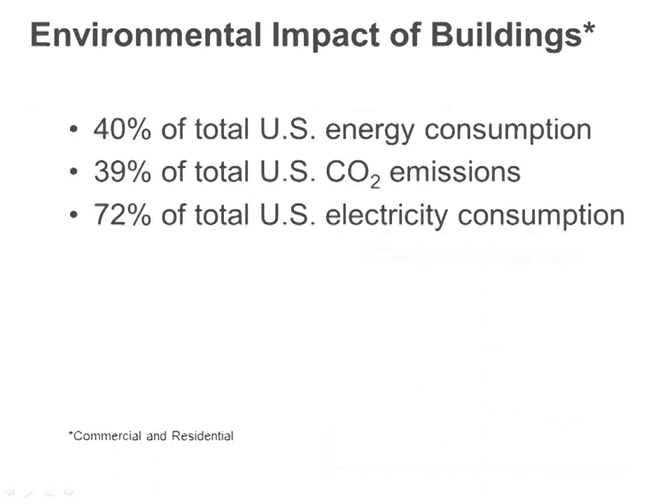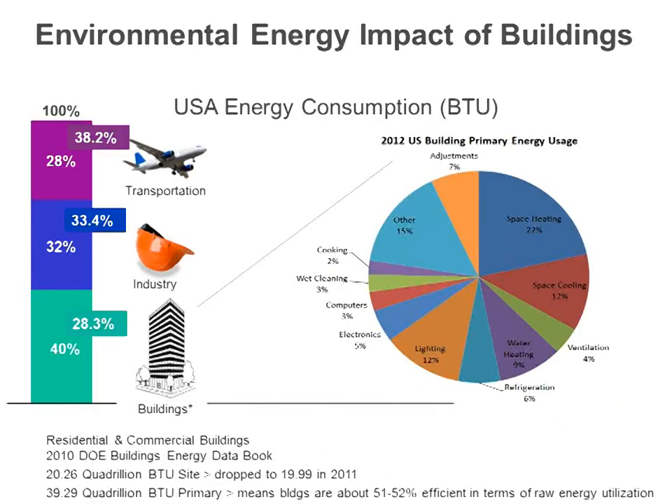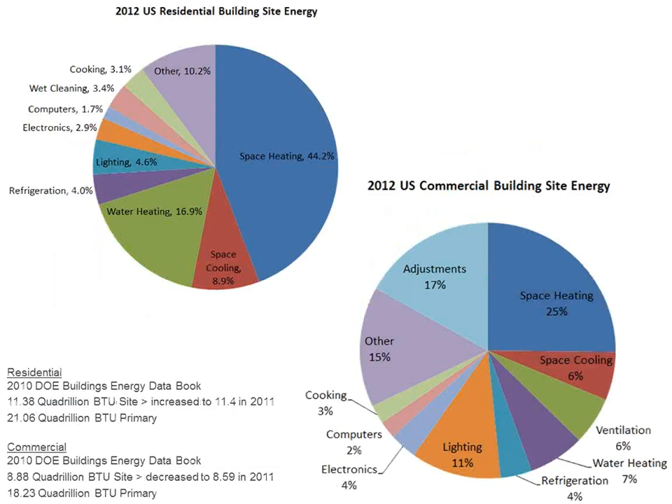If you look specifically at the building sector, about a quarter is related to space heating, another 10-15% for cooling, and another 3-5% for ventilation. So a good third of building energy we can affect with the HVAC system. On the residential side, we can typically affect well more than half, because heating is such a big need nationwide, especially here in the Midwest.